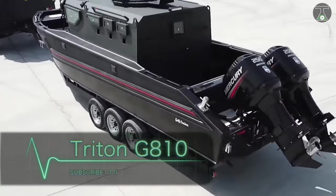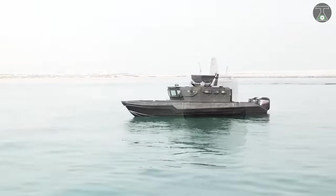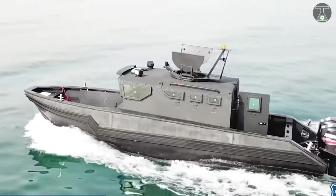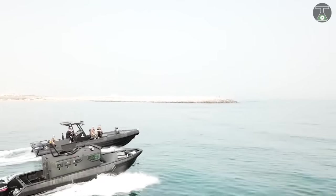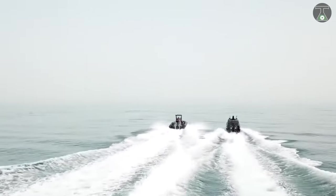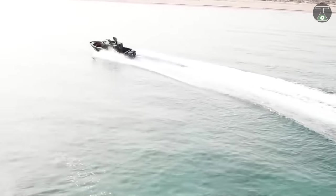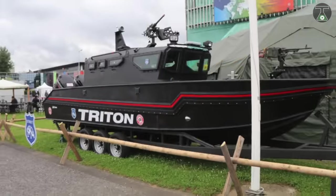Triton G810 was unveiled by the strike group at a military exhibition held in Paris. The Triton G810 is said to be the length of 319 inches. The deck's width is 91 inches, accommodating up to 10 persons on board. Equipped with 250 horsepower engines, the Triton G810 provides a maximum speed of 50 miles per hour.